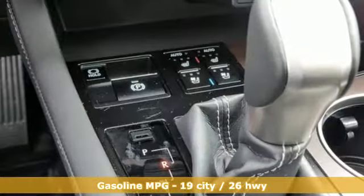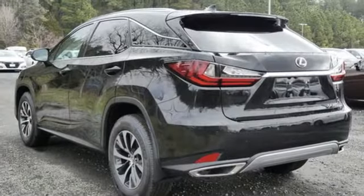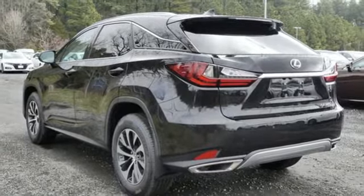V6 engine, four-wheel drive, integrated navigation system, Wi-Fi hotspot, front heated and ventilated bucket seats.